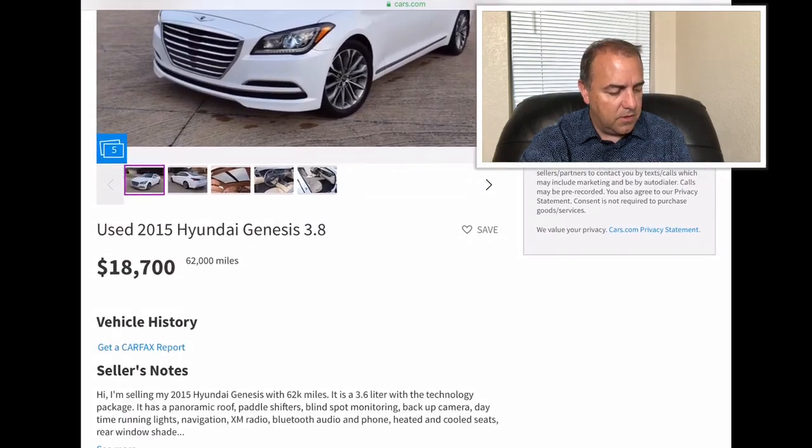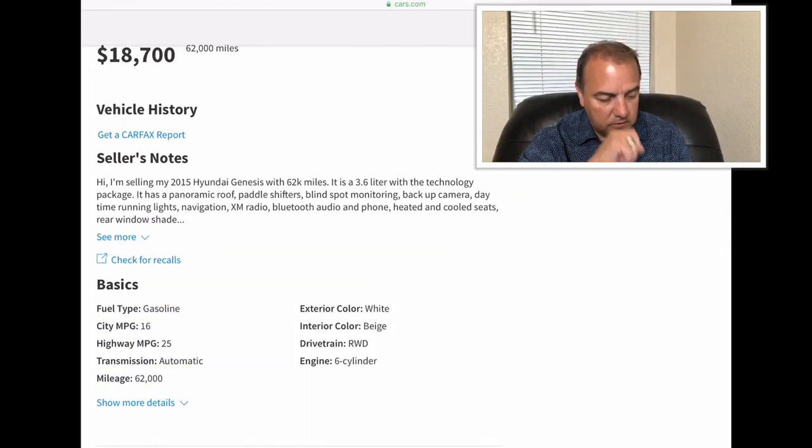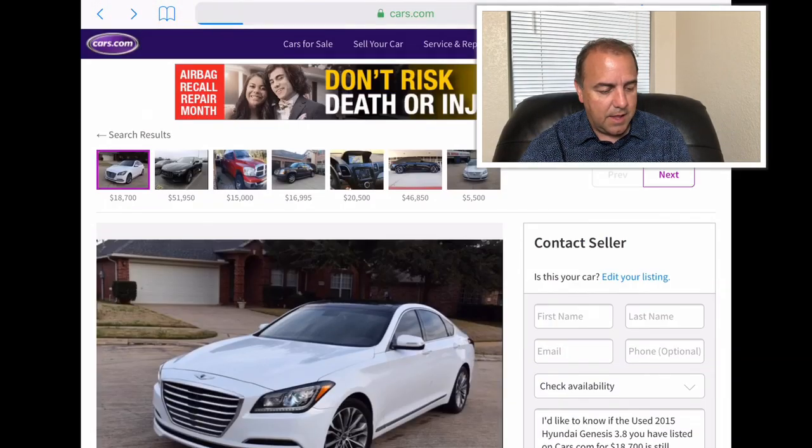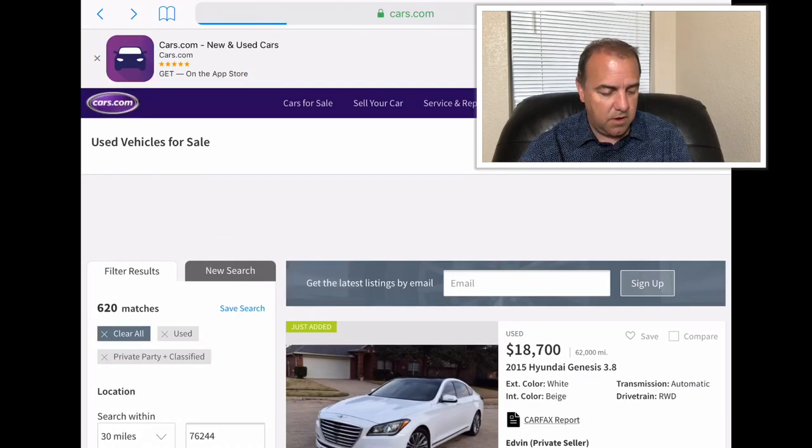Let's see if anything special stands out. It's a six cylinder, has 62,000 miles, and of course it is rear wheel drive. That is a great car. We'll start right off good with the Hyundai Genesis.